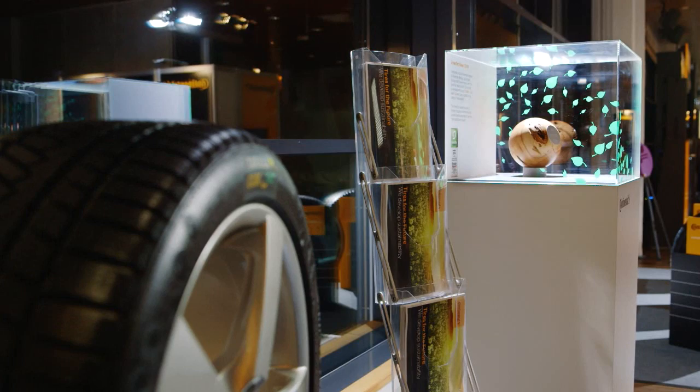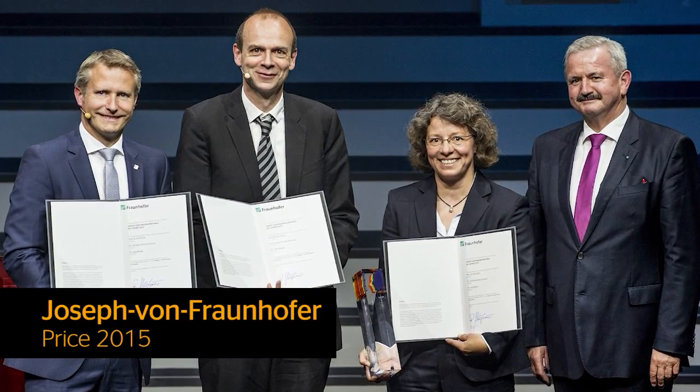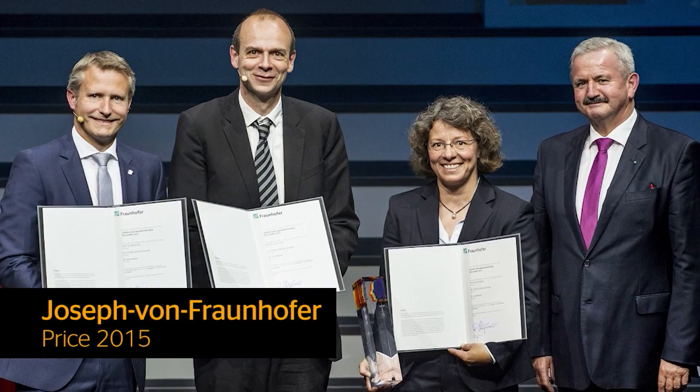As an initial assessment, Continental is very satisfied at this point. Special thanks are owed to the project partners — together with them a small series of Taraxacum test tires has been realized that fully meets performance and safety requirements. In May 2014, the joint Rubin project won the prestigious GreenTech Award in the Automobility category. Just one year later, in June 2015, the project's leading scientists were awarded the prestigious Joseph von Fraunhofer Prize.